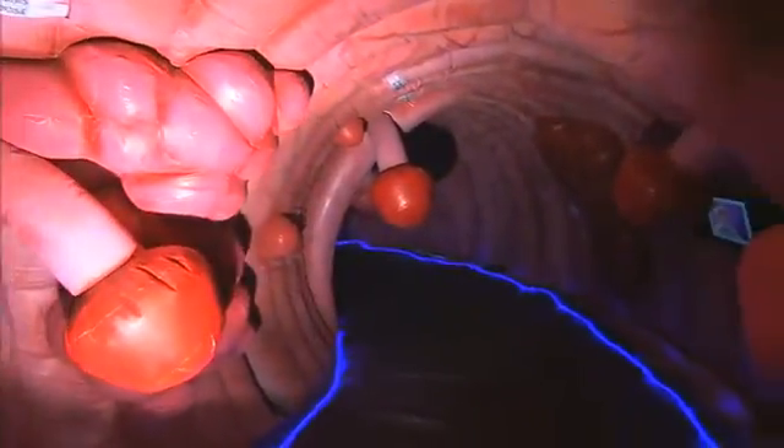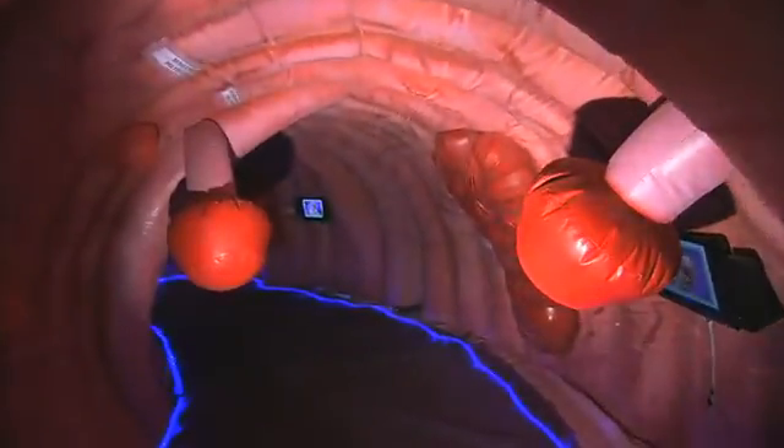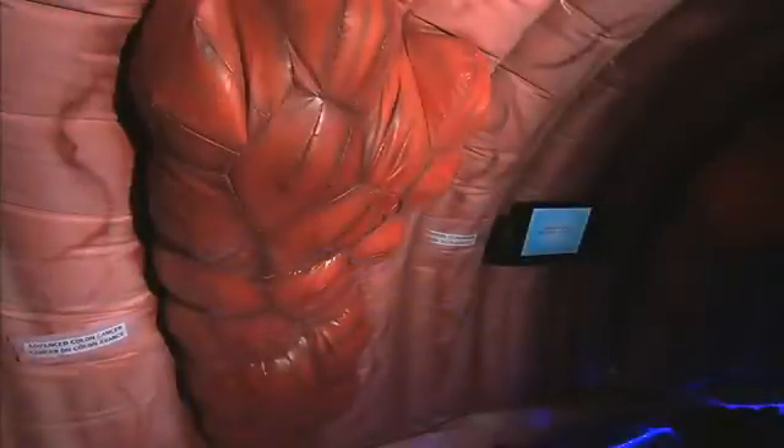As we move along even further into the colon, we see large polyps. Now it's these large polyps that begin to obstruct the colon and become actual cancer tumors. And as we move to the end of the colon, we see actual cancer tumors.